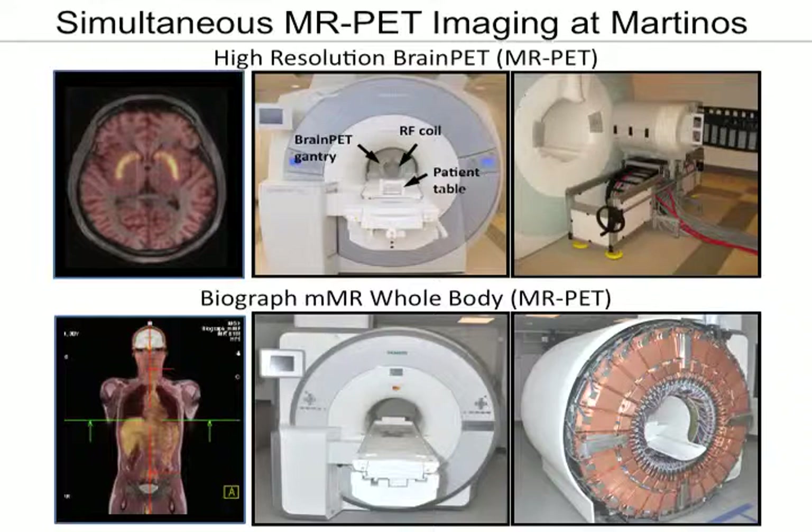What really motivates us is the development of technologies that capitalize on simultaneous PET MR. We're fortunate to have two human scanners. One is a brain PET — a PET insert that lives in the bore of a 3T Trio magnet. It has a reduced gantry size for the head only and gives us higher spatial resolution.